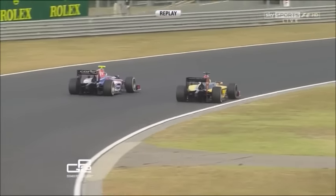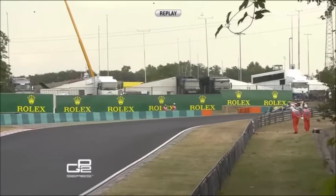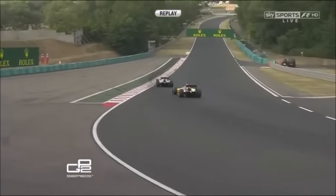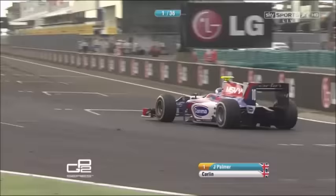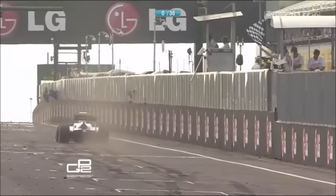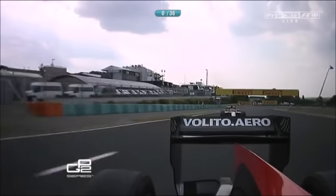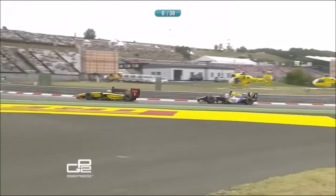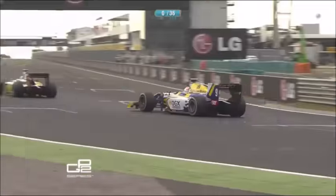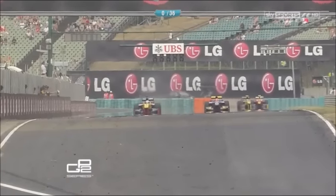Did they touch there? They touched there a little bit. Ericsson trying to get back up the inside, but Palmer — a good catch from Palmer. Jolyon Palmer, bravo! That was an incredible drive to take the win here at the Hungaroring. I don't think Nasser's going to find a way past Marcus Ericsson — Ericsson somehow has held on. Nasser will have to take third. I think Nasser was all over Ericsson.